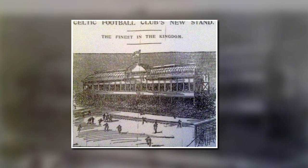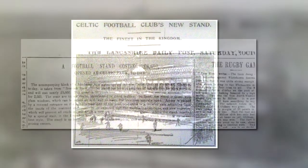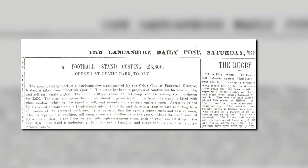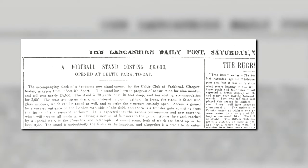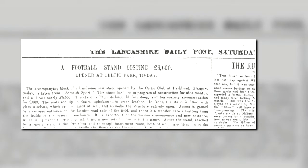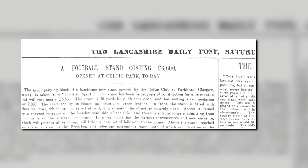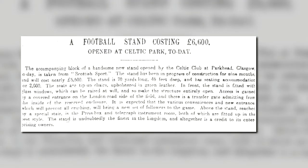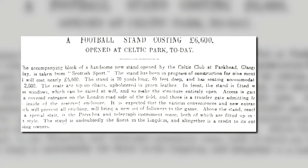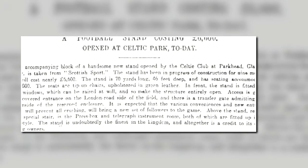News of the new stand spread far and wide and the Lancashire Evening Post reported on the 28th of October: the stand is 70 yards long, 46 feet deep and has seating accommodation for 2,000. The seats are tip-up chairs upholstered in green leather. In front, the stand is fitted with glass windows which can be raised at will and so make the structure entirely open. Access is gained by a covered entrance on the London roadside of the field and there is a transfer gate admitting from the inside of the reserved enclosure. It is expected that the various conveniences and new entrance, which will prevent all crushing, will bring a new set of followers to the game.